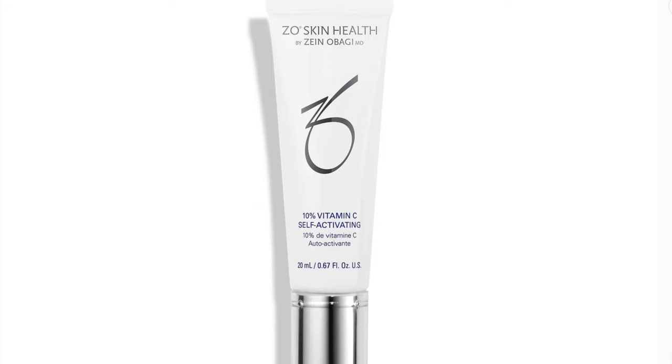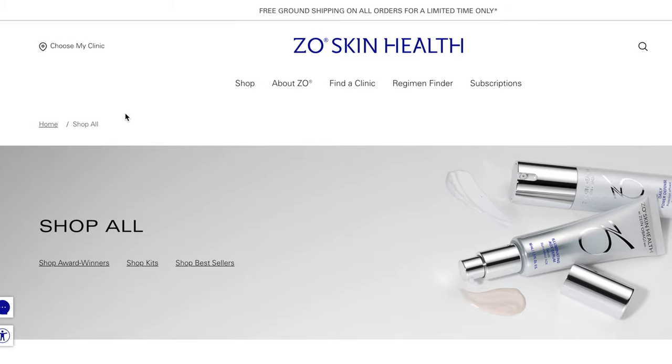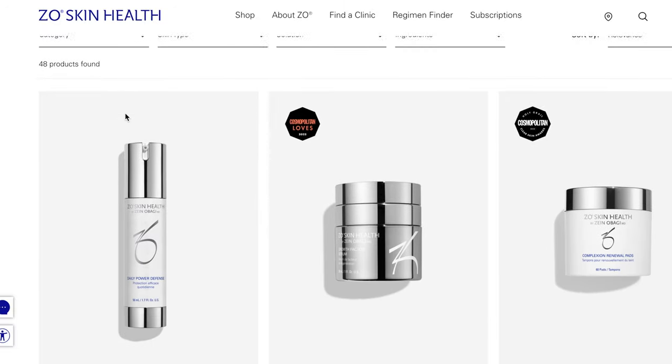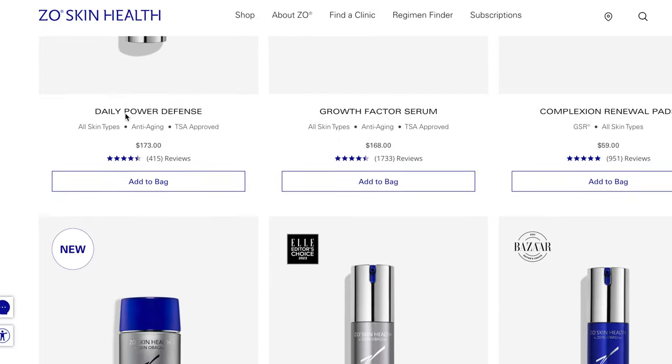Hey guys, so I wanted to make this video to talk about this vitamin C serum that I've been using for some time. This is the ZO Skin Health 10% vitamin C self-activating serum. It's probably actually more like a cream and not a serum. This brand is known for using very strong, almost medical strength ingredients, and that is the reason that they give really good results.